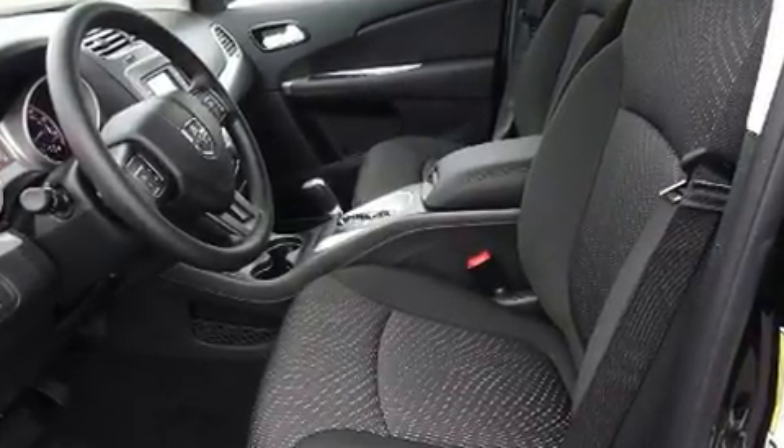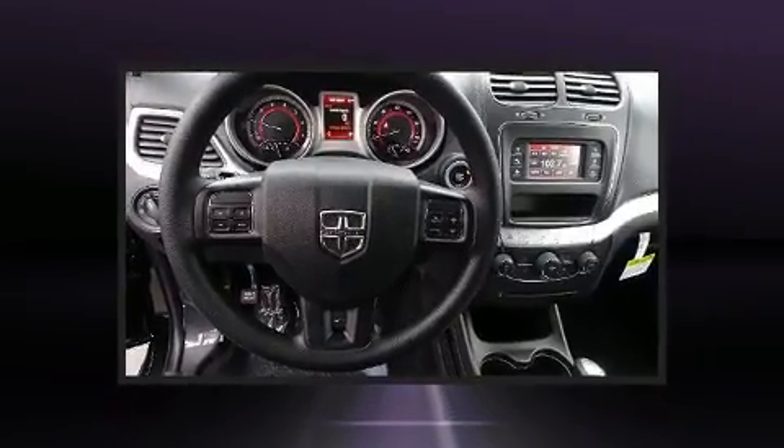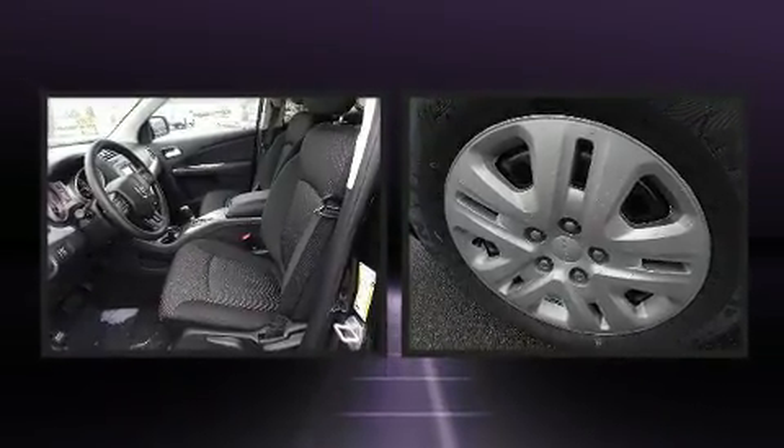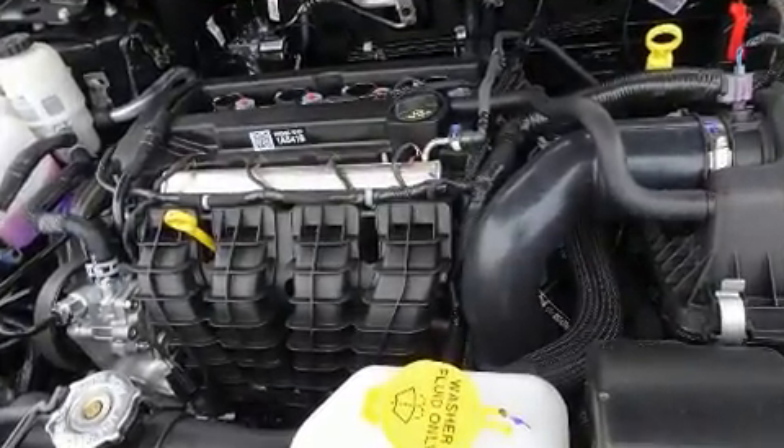Dodge prioritized fit and finish as evidenced by a trip computer, a roof rack, and much more. Passengers in the third row enjoy seat-back reclining functionality, providing an extra level of comfort and convenience.